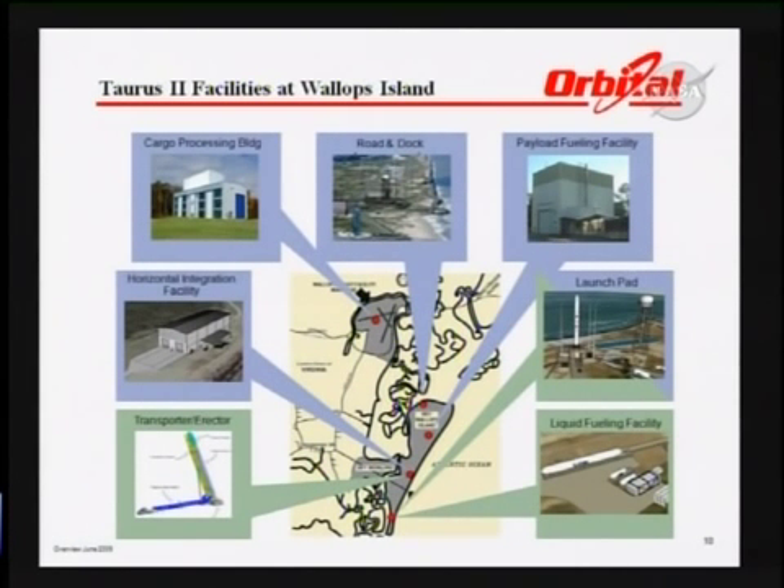The work in progress at Wallops Island includes a number of facilities that will be either modified, updated, or newly built. The cargo processing building on the main base will be used for early missions. We're developing additional facilities on the island for processing and fueling payloads. A new horizontal integration facility will be built to process two vehicles simultaneously, and a transporter erector will carry the vehicle to the pad. The Zero-A pad, previously supporting solid rockets, is being modified for liquid-fueled rockets, including installation of a liquid-fueling facility.